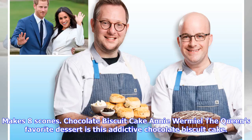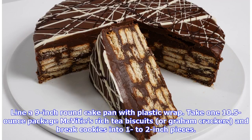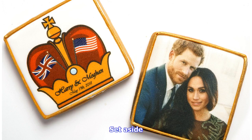Chocolate biscuit cake — it's probably the only cake that is sent into the royal dining room again and again until it has all gone, Chef Darren McGrady, who was the personal chef to Queen Elizabeth II for 15 years, told today.com. Line a 9-inch round cake pan with plastic wrap. Take one 10.5-ounce package McVitie's rich tea biscuits, or graham crackers, and break cookies into 1-2 inch pieces. Set aside.